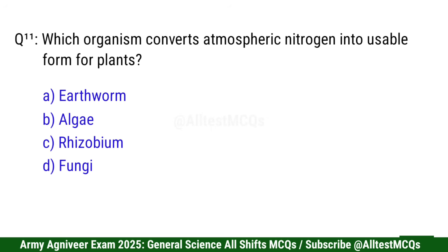Question 11: Which organism converts atmospheric nitrogen into usable form for plants? Correct option is C: Rhizobium.